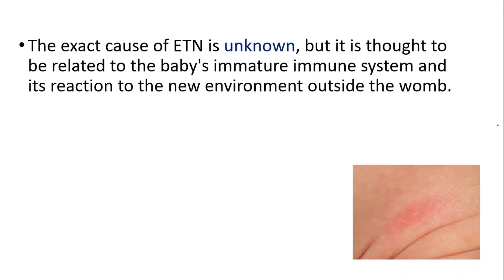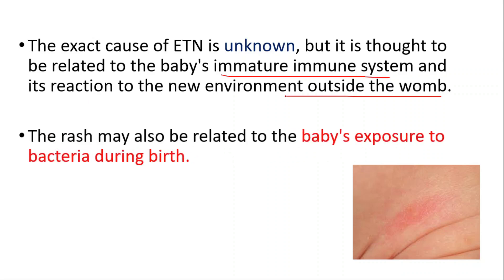The exact cause is unknown, but it is thought to be related to the baby's immature immune system and its reaction to the new environment outside the womb. The rash may also be related to the baby's exposure to bacteria during birth.